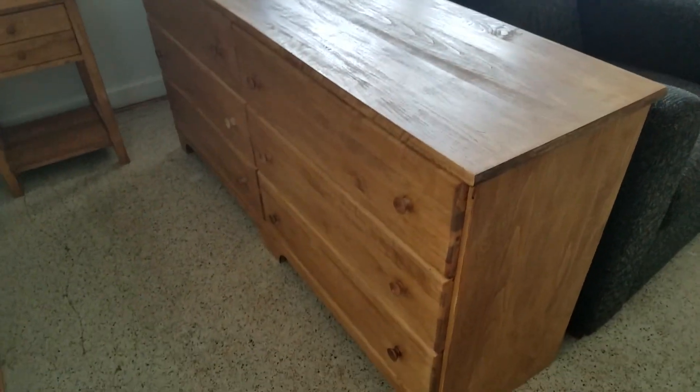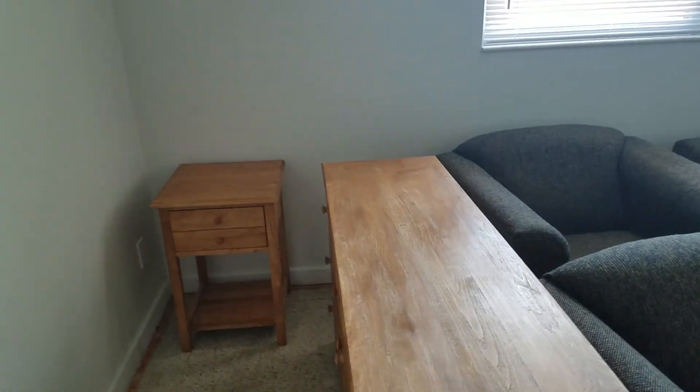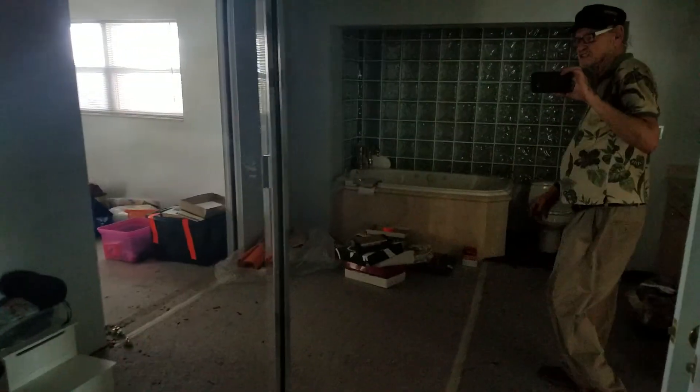Now we have a combination dresser with a little end table, and we've got two more end tables right here. I do have glass doors that cover the closets.